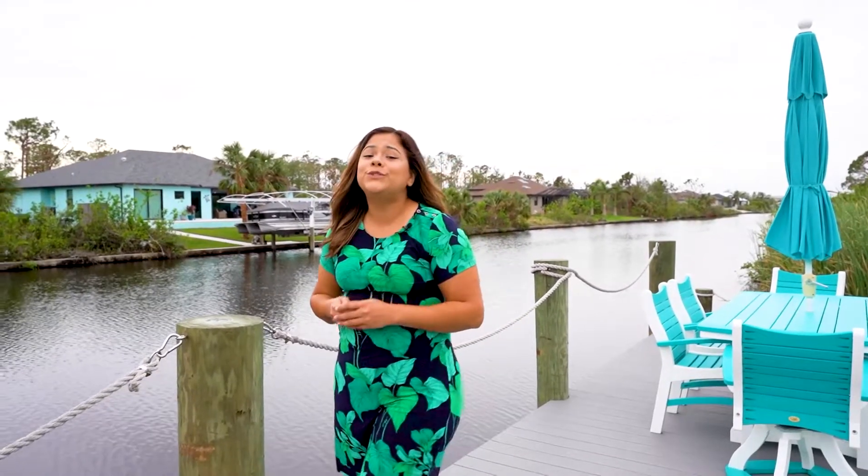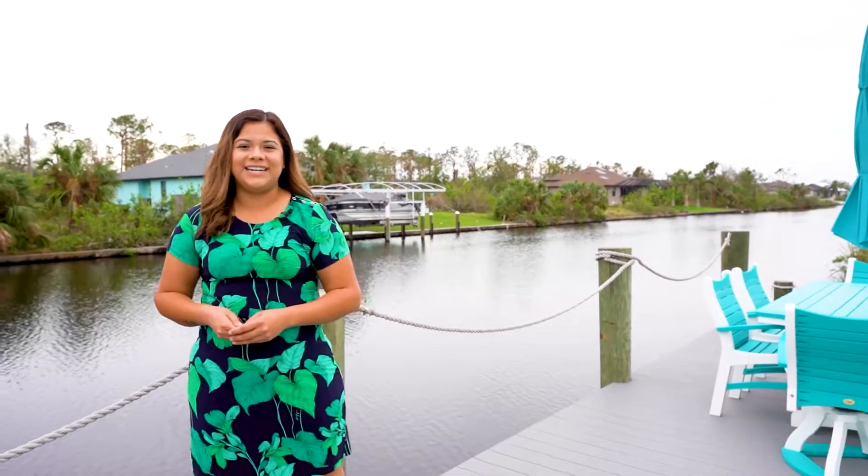Welcome to South Gulf Cove. This beautiful waterfront property is located in Southwest Florida's most desirable waterfront boating community. Come and join me as we explore this beautiful home.